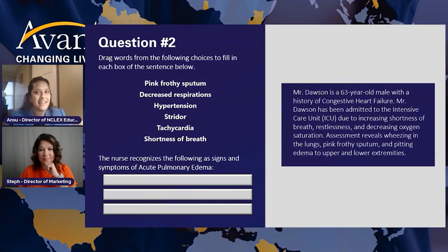We have answers coming in: pink frothy sputum, shortness of breath, tachycardia, hypertension — lots of shortness of breath and tachycardia. Awesome. So when the patient is having shortness of breath, think about your patho — why is that happening?